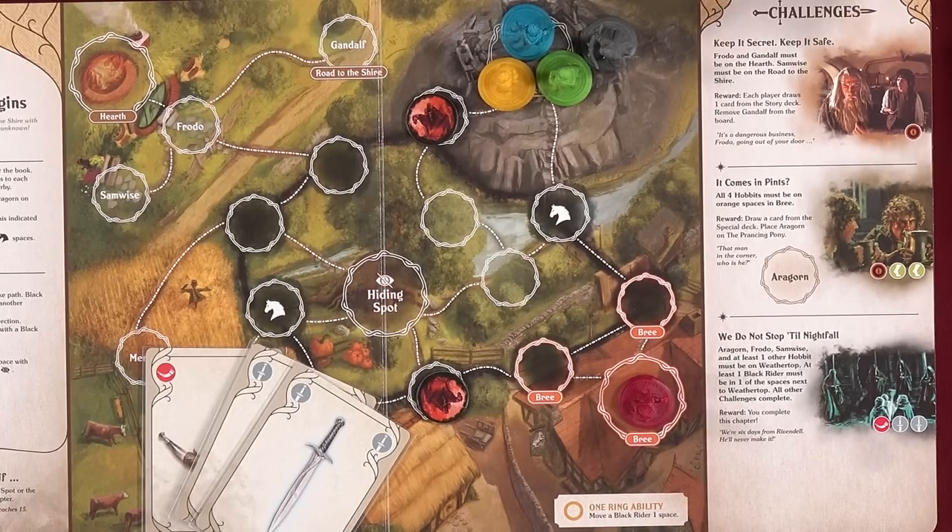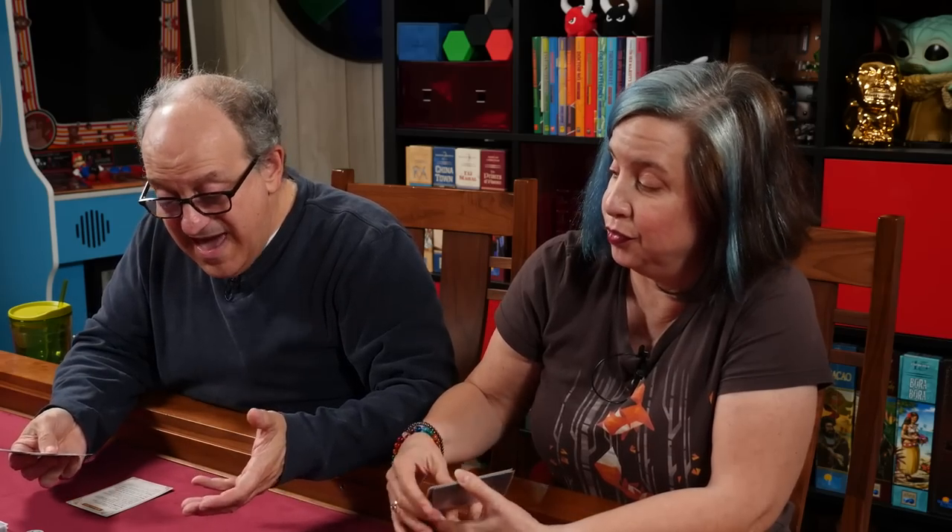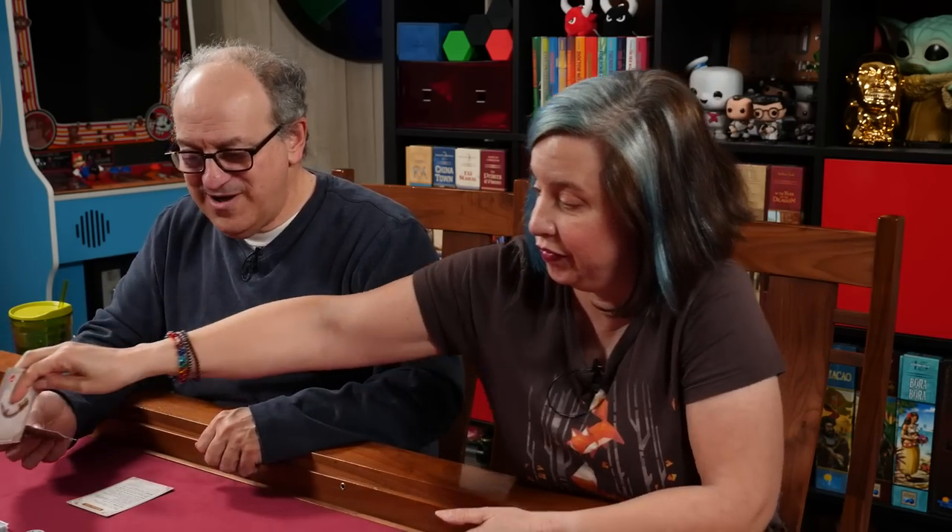Nikki's turn. Do you want to move anybody? No. Storytelling — Aragorn, Frodo, and Samwise are all at Weathertop, and at least one Black Rider is in an adjacent space. Do you have courage and two warfare? I do have a courage and two warfare. Flavor text: 'That man in the corner — who is he? He's Aragorn with an R. He's Strider!' Chapter one is done!